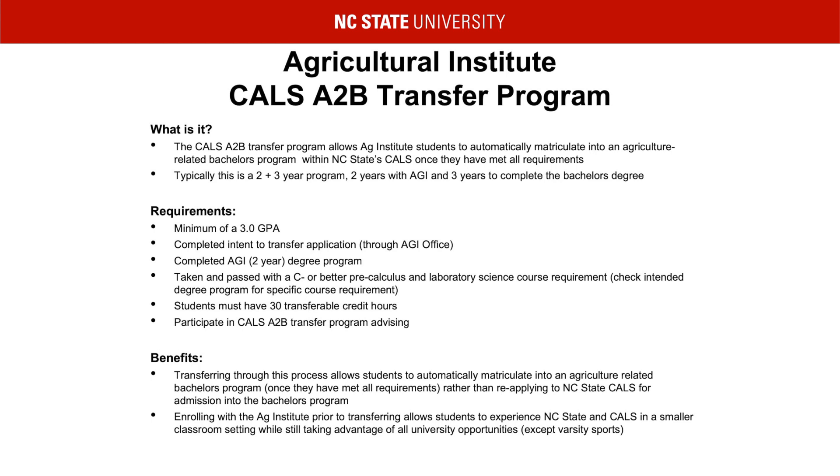In order to matriculate, the student must meet the requirements listed: a minimum of a 3.0 GPA, completed their two-year degree from the Ag Institute, taken and passed the required four-year science and math courses with a C- or better, and have 30 transferable credits. Some of these credits will be acquired from the Ag Institute curriculum and others must be completed by taking additional courses. The student must also complete an intent to transfer application, which is offered through the Ag Institute office, and undergo CALS A to B advising by contacting our office once enrolled.